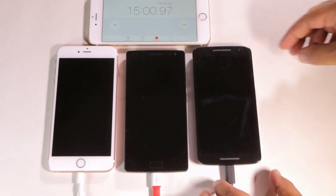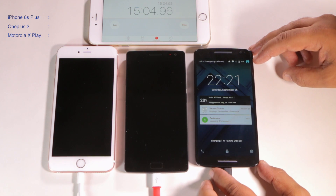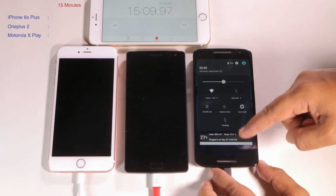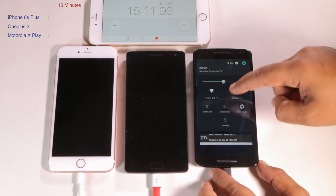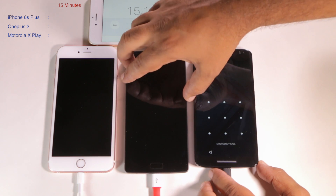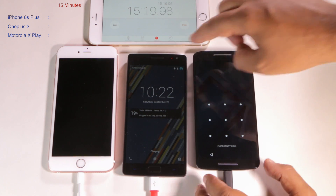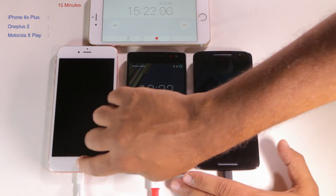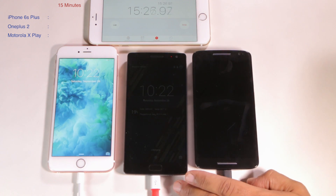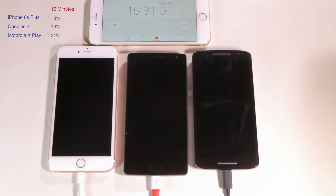Okay so we're at the 15-minute mark now. The Moto X is at 20% — note this is not in airplane mode. 19% for the OnePlus 2. And 8% for the very slow, relatively speaking, slowly charging iPhone 6s Plus.